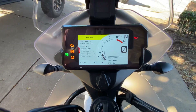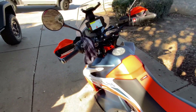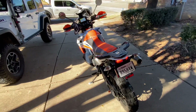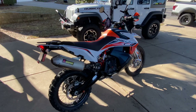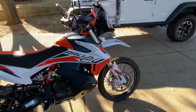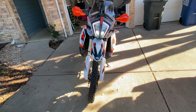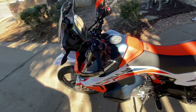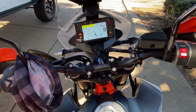It has 126 miles on it, so it's still fairly new.